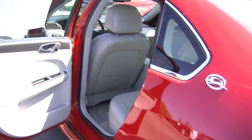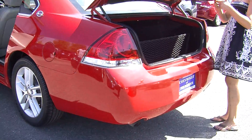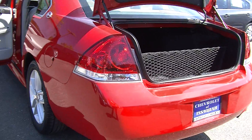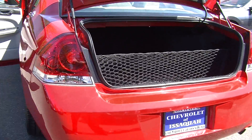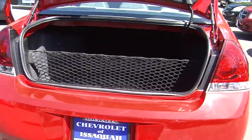Coming around to the very back it has dual exhaust and a spoiler. Tons of space there in the cargo area. You can fold the back seats down to give yourself optimal cargo space. It also has a cargo net to keep things from moving around.